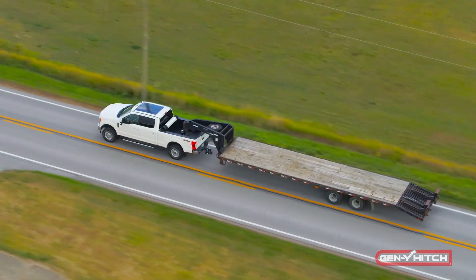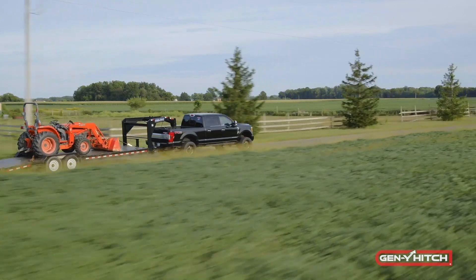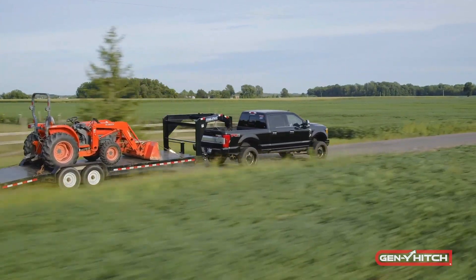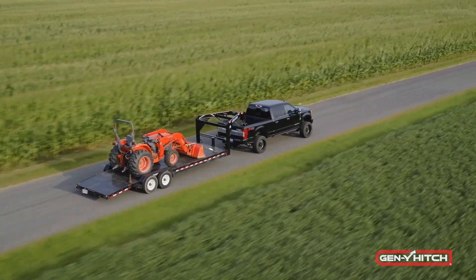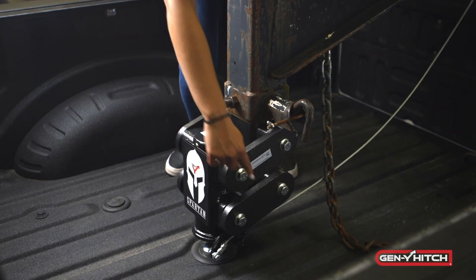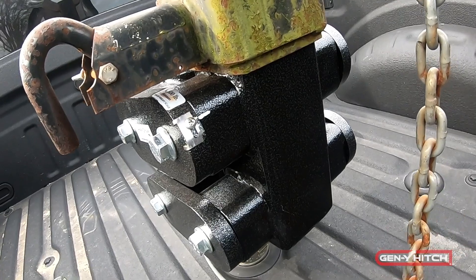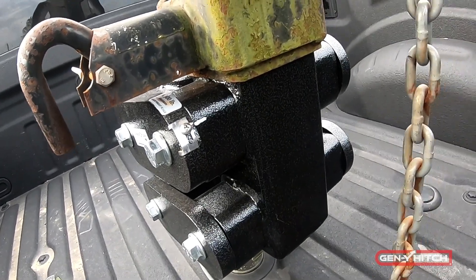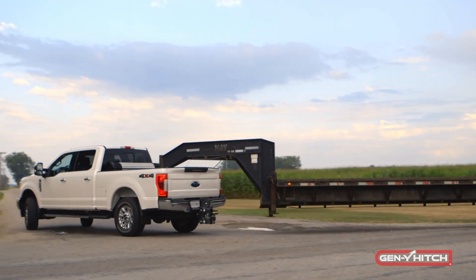Here is the Spartan Hitch, one of Gen Y's Gooseneck products. It is a favorite of those who constantly tow with a Gooseneck hitch. It offers some of the same ride benefits as their Boss TorsionFlex products. The Spartan TorsionFlex coupler is extremely easy to install and will replace most Gooseneck couplers on the market. The built-in TorsionFlex technology ensures the best ride quality, whether towing flatbed or car hauler trailers. This technology acts as a cushion, absorbing all of the shock when the trailer bounces and moves, helping isolate the truck from the trailer — meaning less risk of damage to what's being towed and less wear and tear on your tires.